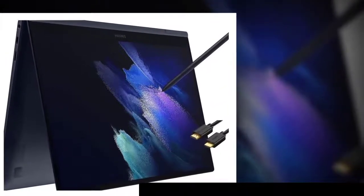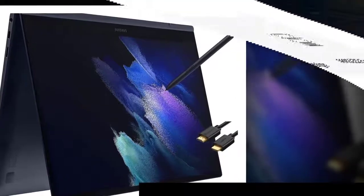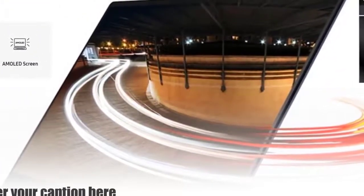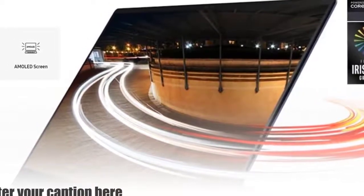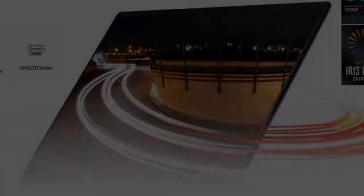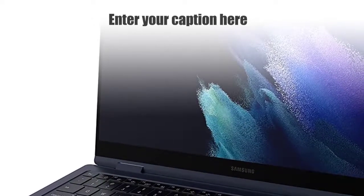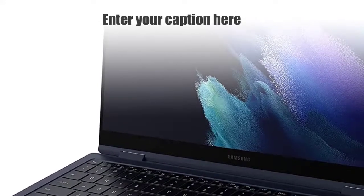Available in two sizes: 13.3 and 15.6 inches. Video chat in high definition — Galaxy Book2 Pro features an upgraded Full HD camera with a 1080p wide-angle view that's 2x clearer than before. You'll sound amazing too with upgraded Dolby Atmos sound and intelligent noise cancelling.